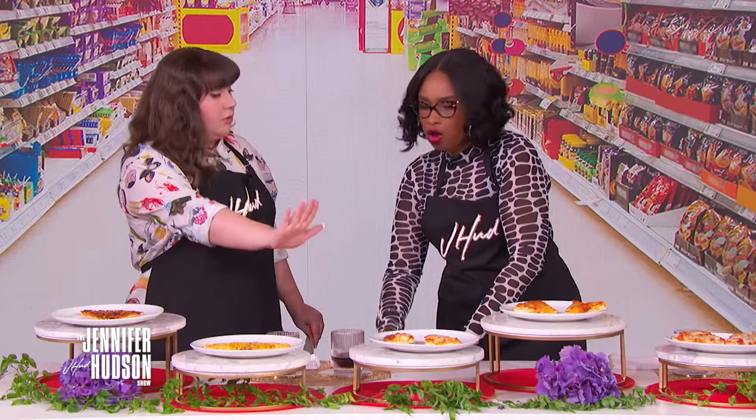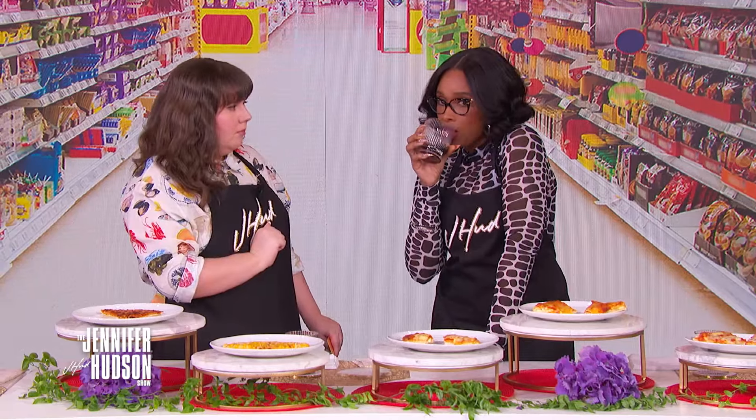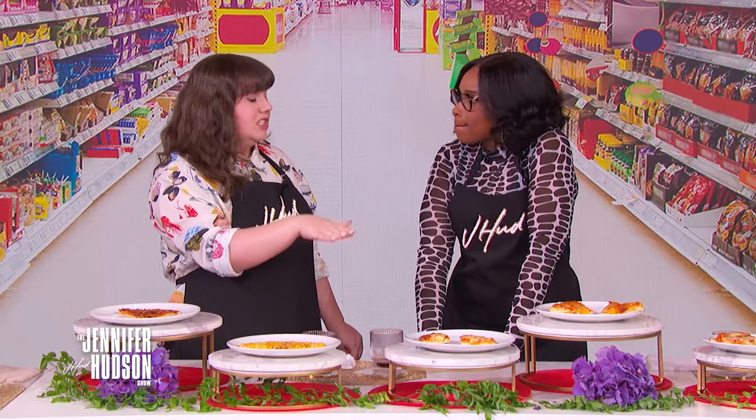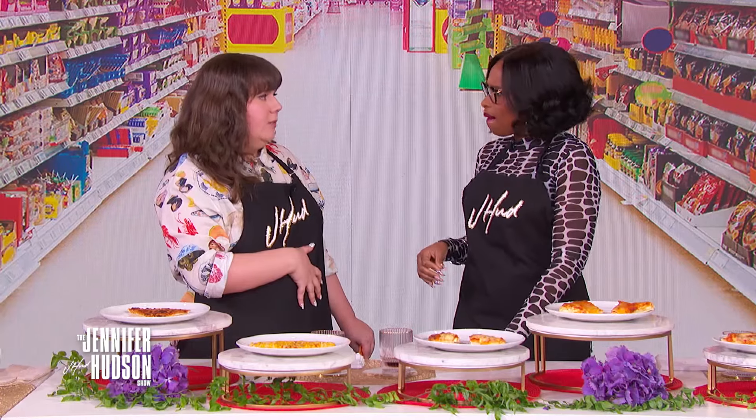Jordan, this one ain't it at all. I'm gonna just put this down. You don't like that? No, ma'am. What don't you like about that? It almost felt like a kid made it and put it in the microwave, you know? Yeah, like your parents are working and you're trying your best. Yes, absolutely.